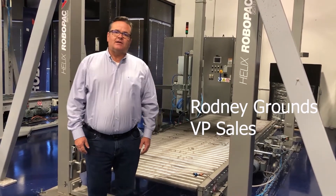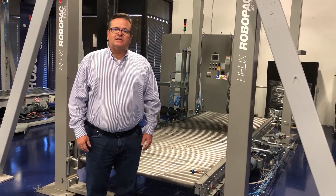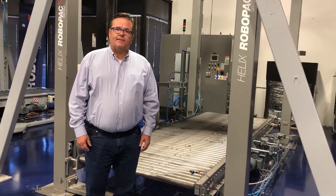Hello, my name is Rodney Grounds. I'm the Vice President of Sales at Robopac USA. Today I'd like to talk to you about our Helix series of rotary arm automatic stretch wrappers.